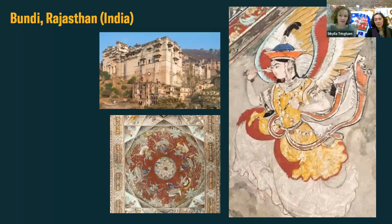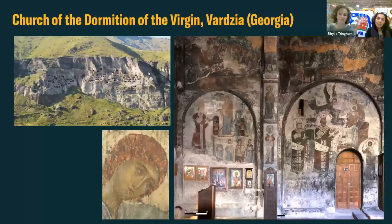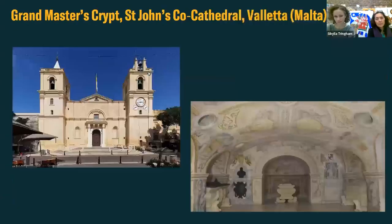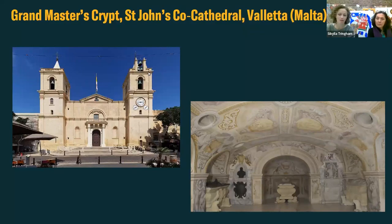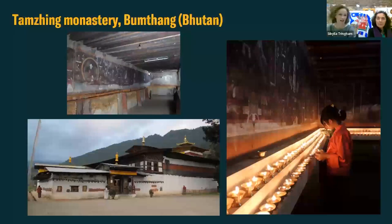Here are a few examples. This is a site in India, in Rajasthan, called Bundi - an incredible palace with lots of different wall painting schemes dating from the 16th century and later. Here we have some rock-cut caves in Vardzia, in Georgia - the Church of the Dormition. There are many schemes along the Silk Road; here we have the Mogao grottoes at Dunhuang. At St John's Co-Cathedral in Malta, the subterranean crypt was decorated with a very elaborate wall painting scheme. Some of the tombs in Egypt are decorated, and high up in the Himalayas many of the Buddhist temples are also painted.